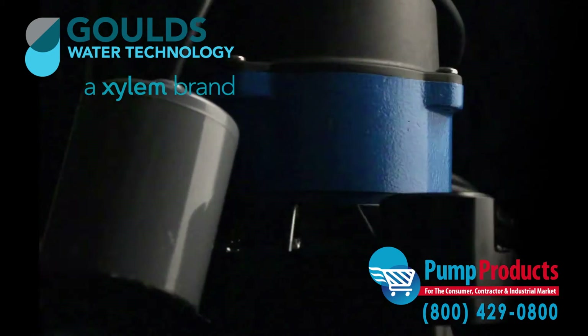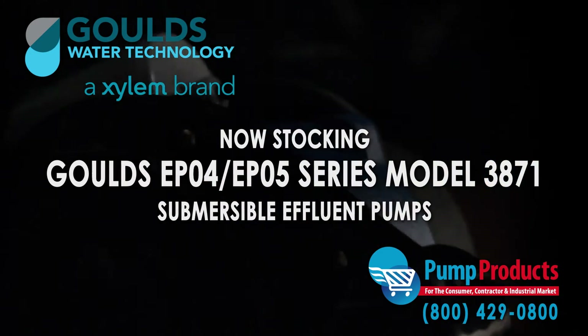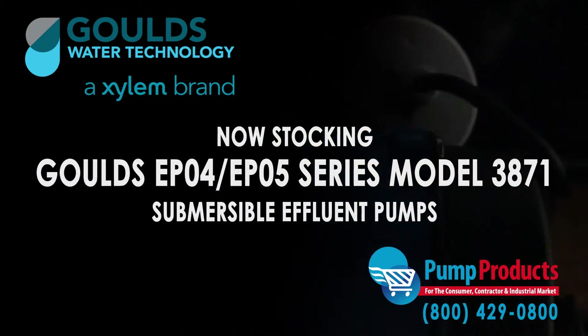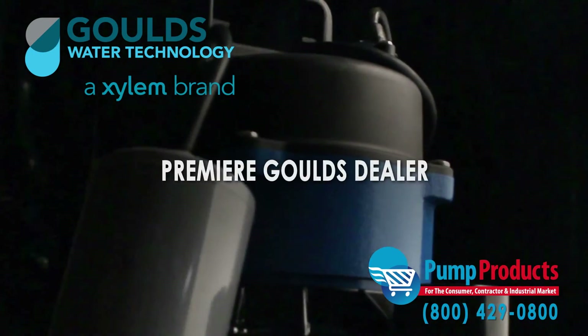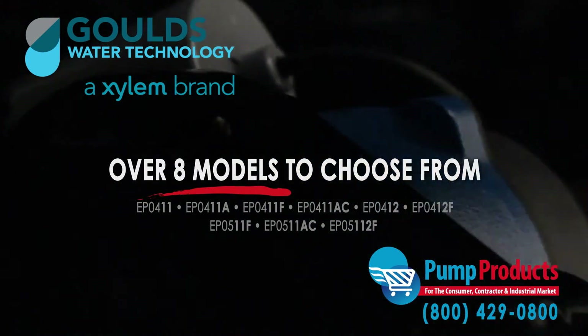Pump Products is proudly stocking the Gould's EP04-EP05 series model 3871 submersible effluent pumps. As a leading Gould's pump dealer, our in-stock selection includes over eight models from the series.